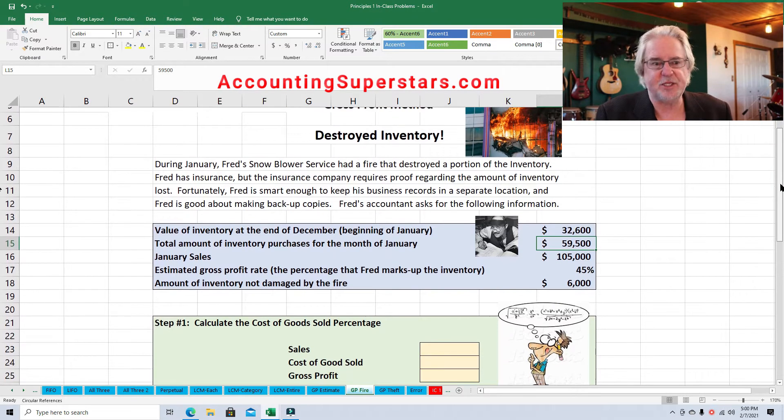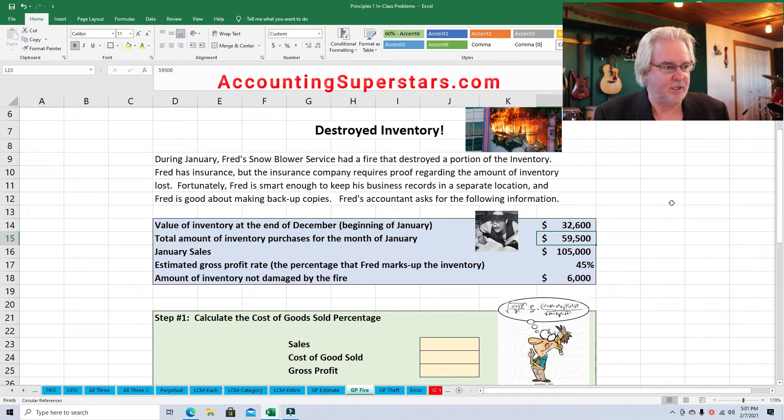Here's the information that the accountant needed. The first bit of information is the value of inventory at the end of December — that is, at the beginning of January. It's the beginning inventory, and this would be off of the balance sheet at the end of December. So the beginning inventory for January, or ending inventory for December, is $32,600.